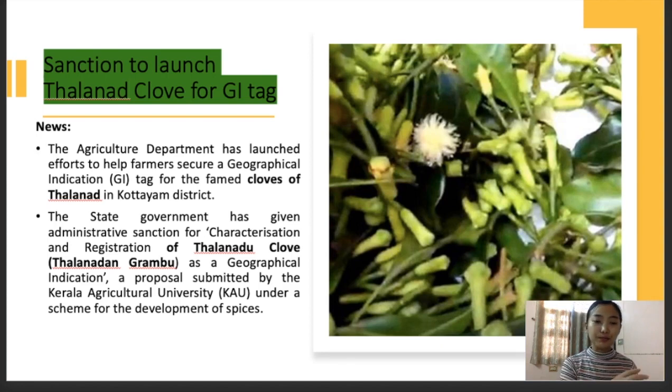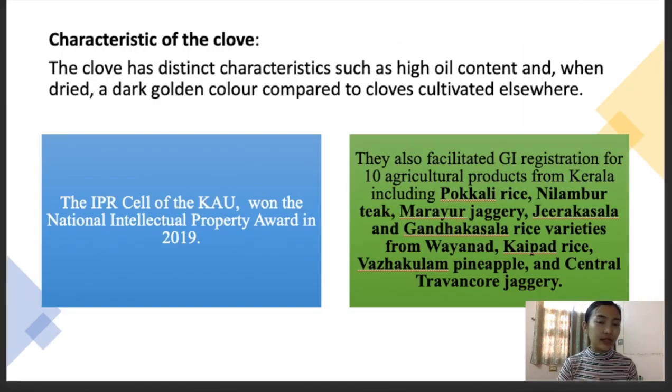The department has made an effort to launch the Talanan Clove for the geographical indication tag. Some of the characteristics given by the farmers of the cloves are that it has a very high oil content when dry, and it also has a dark golden color compared to cloves cultivated elsewhere. These distinct qualities separate it from other cloves in the country or anywhere else in the world. The IPR cell — Intellectual Property Rights cell — of KAU, Kerala Agricultural University, also won the National Intellectual Property Award in 2019. This statement is very important and can also come in exams, so try to remember it.